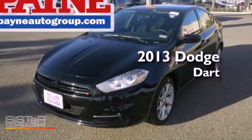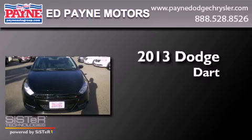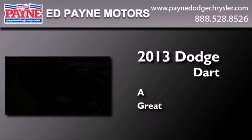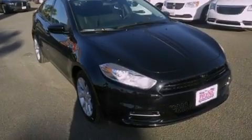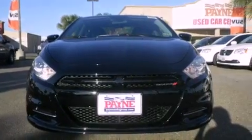This is a brand new 2013 Dodge Dart. Features include a limited slip differential, traction control and stability control systems.